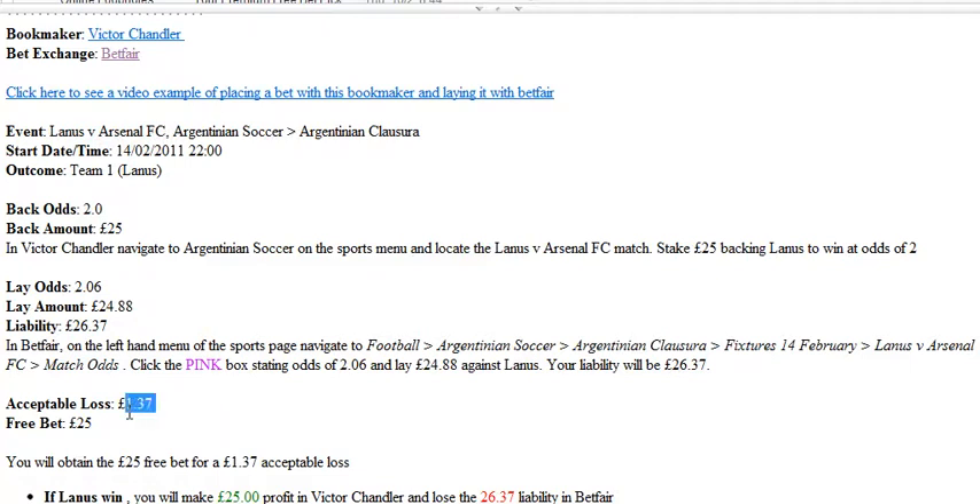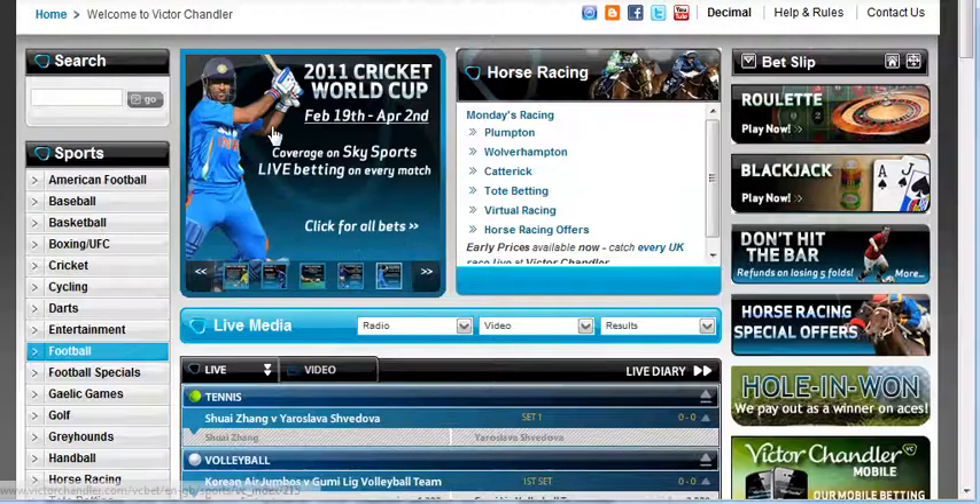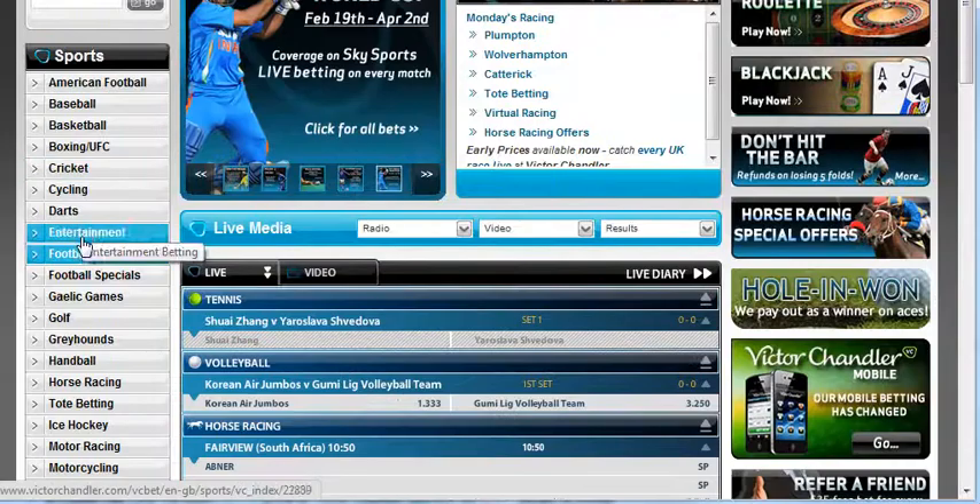The email shows us how to lose the least amount possible to get access to this free bet. We can see it's Lanus versus Arsenal, an Argentinian soccer match on the 14th of February. We're going to back Lanus at Victor Chandler and lay it at Betfair. I'll go on to Victor Chandler now and just find this match to bet on.